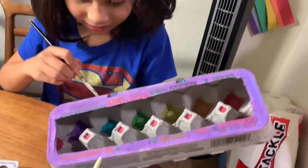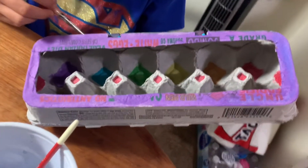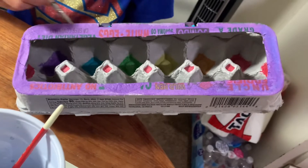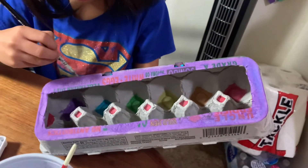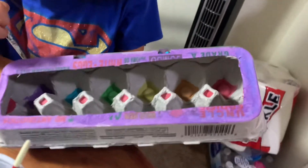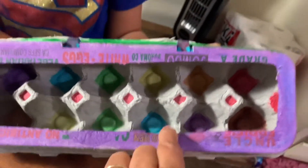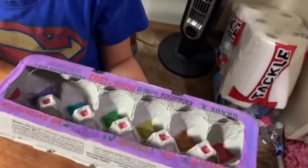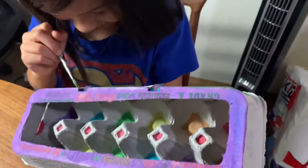So guys, what she did — that's an empty box of eggs, and what she did, I noticed one day a lot of papers and cardboards being cut on the table, and that was from it. I don't know how she figured it out, but she was able to cut, and she didn't ask any help, so I just saw this like that already.